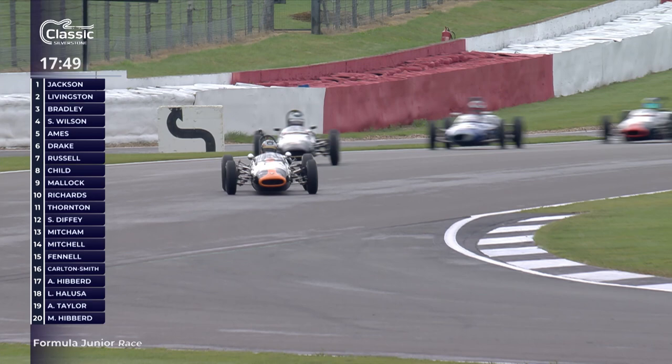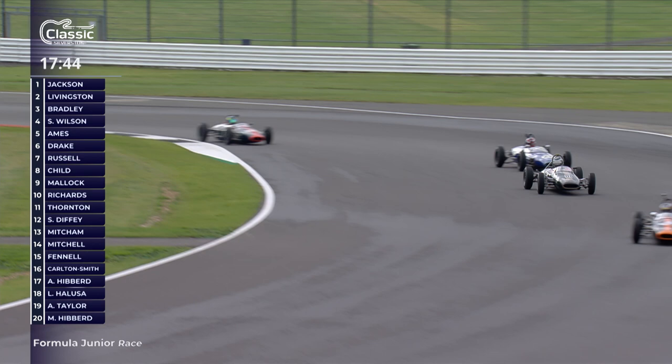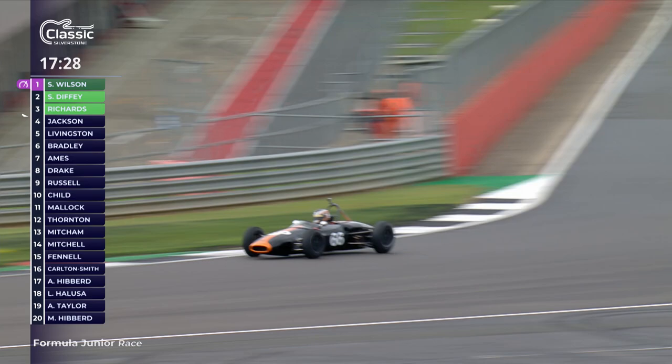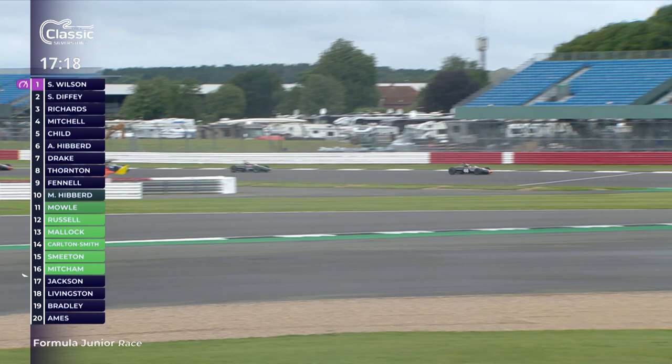It's still Cam Jackson who has the advantage from Bradley in second place, who moved up well at the start. Jackson has the lead as they come across the line. The data on screen isn't quite right at the moment - Cam Jackson's transponder isn't working so he'll get slotted in shortly. We'll keep an eye on the order up front.